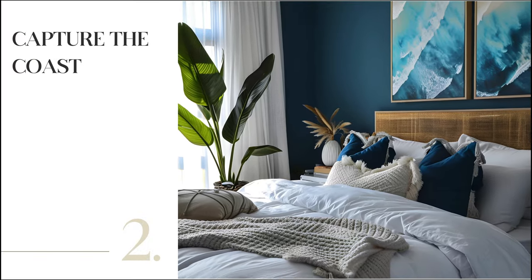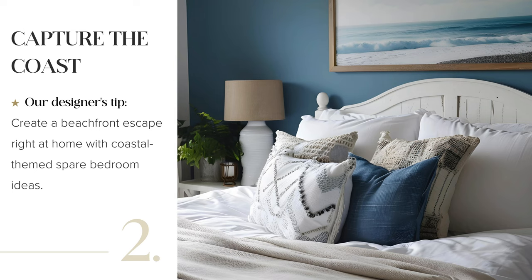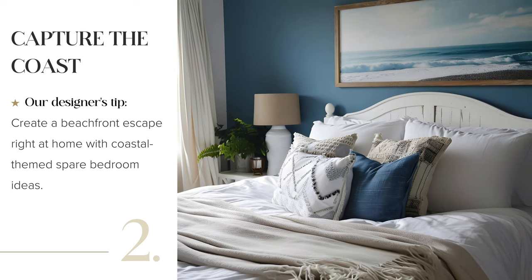Embrace sandy tones and blues for a seaside feel. Add minimalist oceanic art and light curtains. Consider a striking cobalt blue feature wall for a pop of personality. Opt for white bedding and add organic touches like driftwood or tinted glass vases with foliage for that perfect coastal charm.